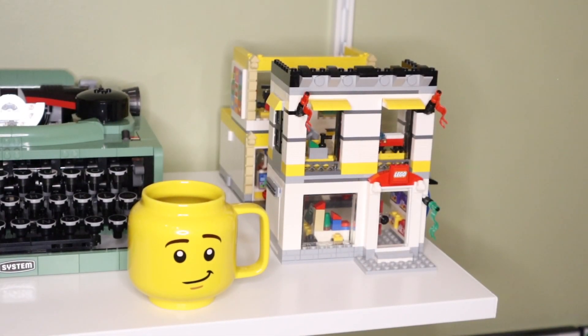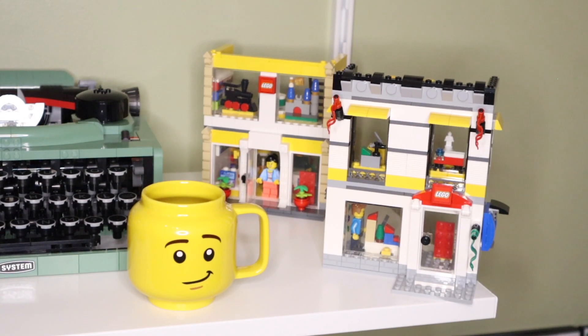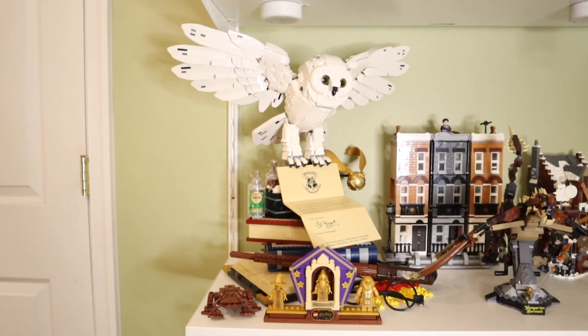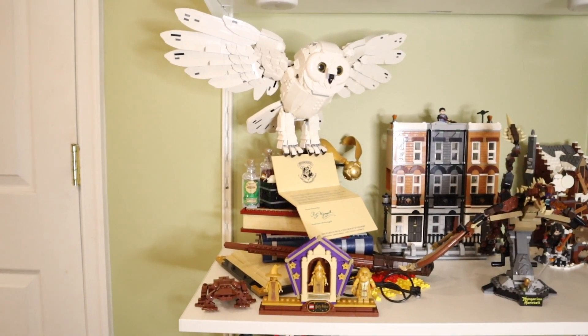The last two sets on this shelf are my two Lego Stores — mini Lego store sets you can buy. They're really great sets. I got one at the Lego Store in Raleigh, North Carolina, and the other I had to order on eBay because it was no longer available at the store.